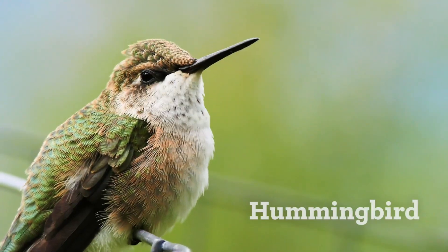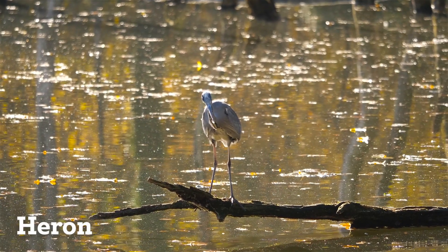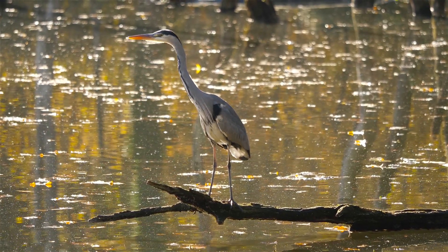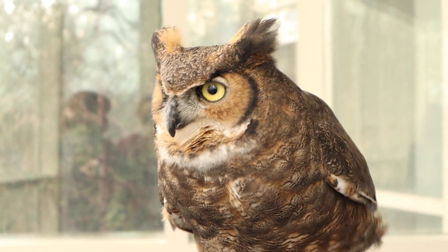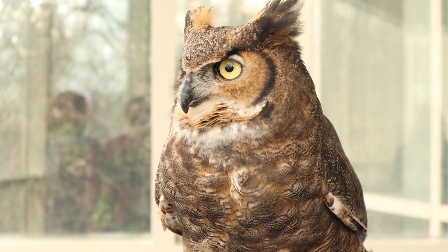Think of hummingbirds with their long beaks to get nectar. Birds like herons and cranes and other water birds need a very sharp beak to be able to spear fish with. So yes, raptors do need that curved beak to be able to catch their prey and to eat it efficiently.